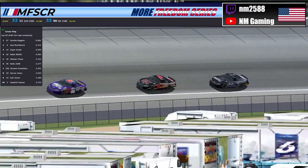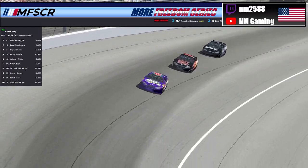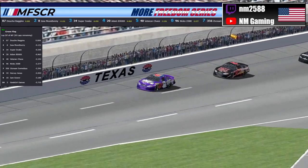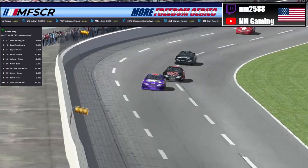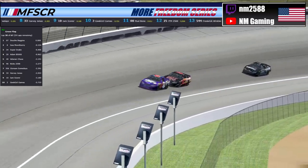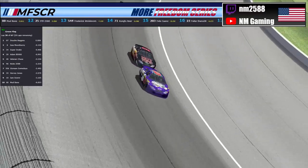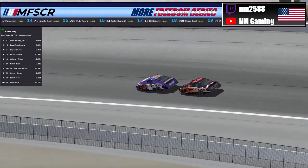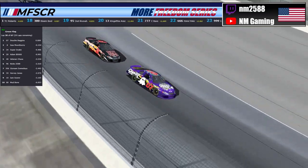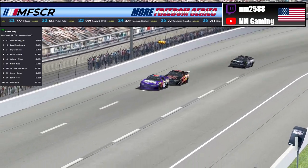That is going to allow the 34 of Super Snake to catch up a little bit. Watching this battle for the lead here on lap number 37 between the 07 of Douche Baggins, the 8 of Moon Bunny, and the 34 of Super Snake. This is the most competition DB has had all day here at the Texas 100 as he has led 34 of the laps — led it halfway here today. We're looking at lap number 38 right now, and if the math is mathing, the 07 of Douche Baggins should be coming in for a pit stop in a couple laps. We have 67 laps, so they're going to have to stop with about 7 laps to go.